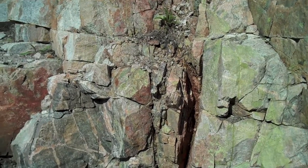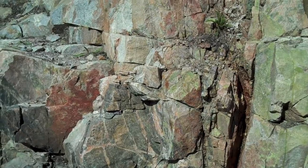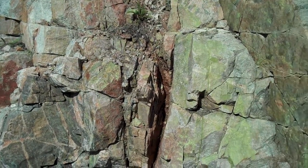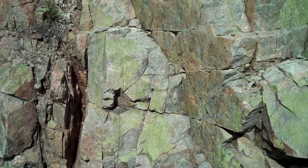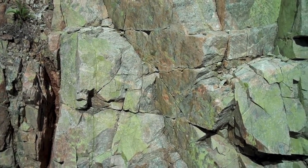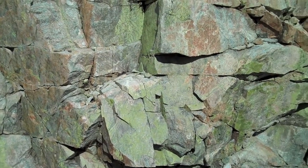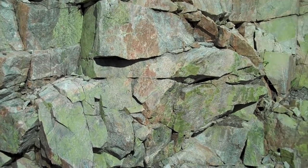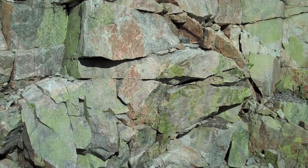Those cracks exist at depth, way down deep in the earth. And that is how groundwater - and I suppose the deeper it gets, hydrothermal fluid - migrates from place to place within the bedrock. Even in igneous or high-grade metamorphic rock, you can still have a lot of porosity and permeability.